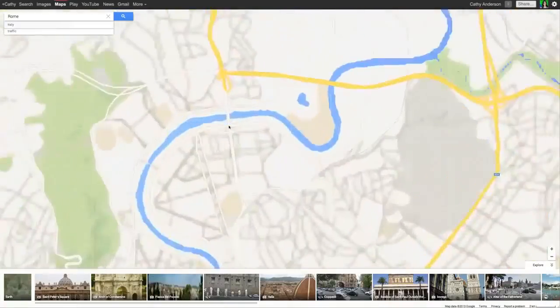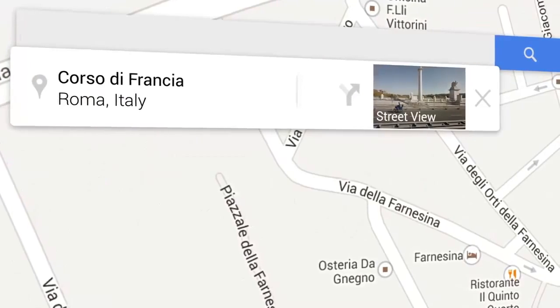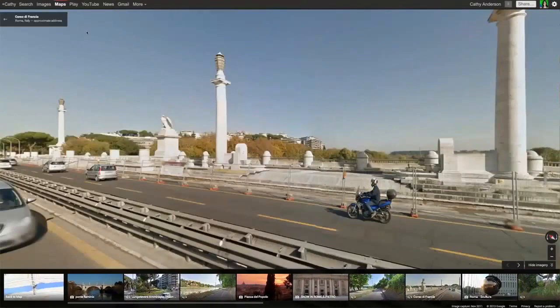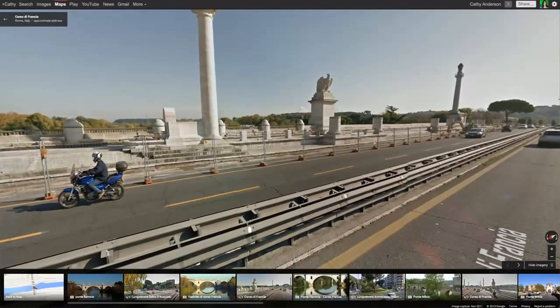Zoom in and click any point on the map. The address and Street View imagery will appear on an info card. Click the thumbnail to enter Street View, then orient yourself by holding down the mouse and dragging, or using the compass.